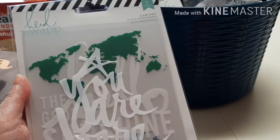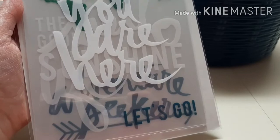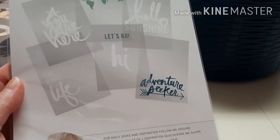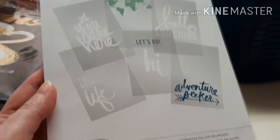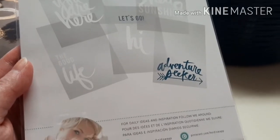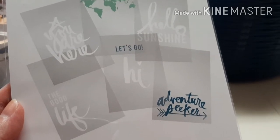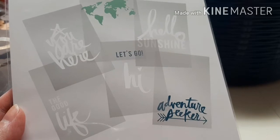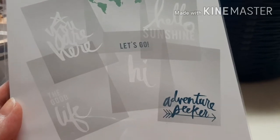Then I got these — what are these? These are from Heidi Swap. I have no idea who she is. These are a bunch of like clear transfer sayings: adventure seeker, hello sunshine, hi, let's go, you are here, and the good life. I thought that'd be kind of cool to put on the glass of a picture frame — you can make your own little decor. It's the only one I saw and I've never seen anybody else haul that.